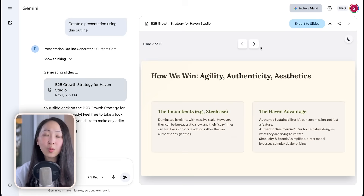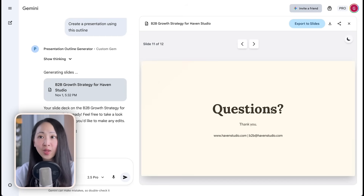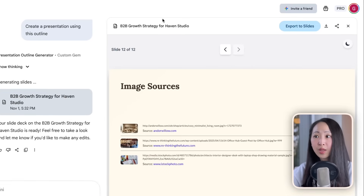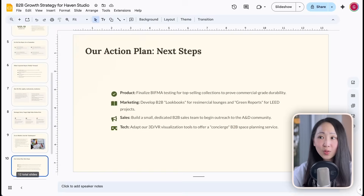Gemini will source images that fit the presentation, so it looks pretty decent and presentation-ready with different images, icons, and layouts — although not like those fancy presentations from other AI presentation tools, it is very promising and will keep improving. The best part is the built-in download function where you can one-click export to a PDF file, and you can also export to Google Slides to make more changes. This is one of the best recent updates from Google Gemini.